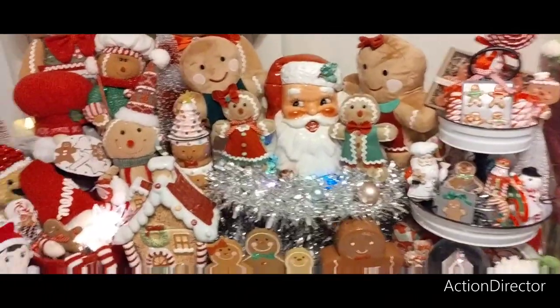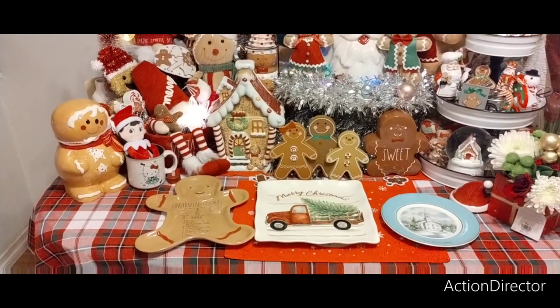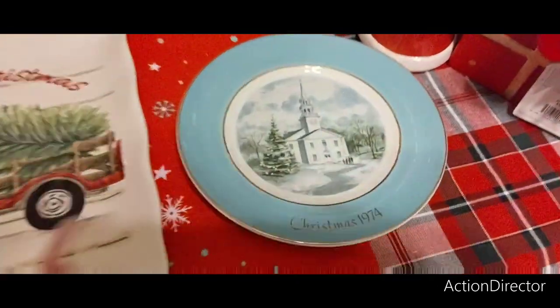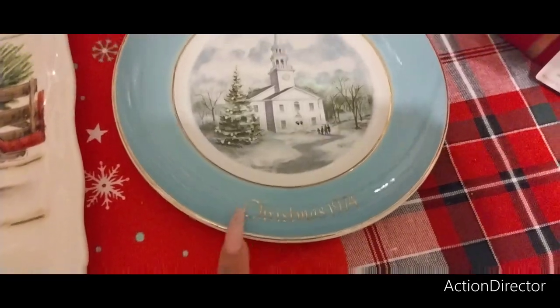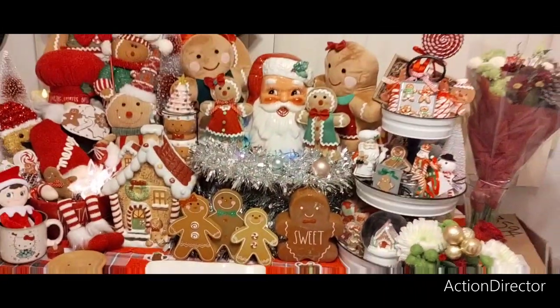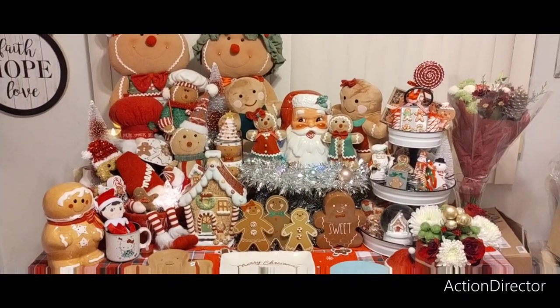You guys have seen the table a million times, there's really no need to go through all of it. I'm going to be using these platters, but I will show you this — I did get this at a thrift store a long time ago and it's from Hallmark Christmas 1974. I thought that was a really pretty plate. And that is the tablescape for Christmas 2022.